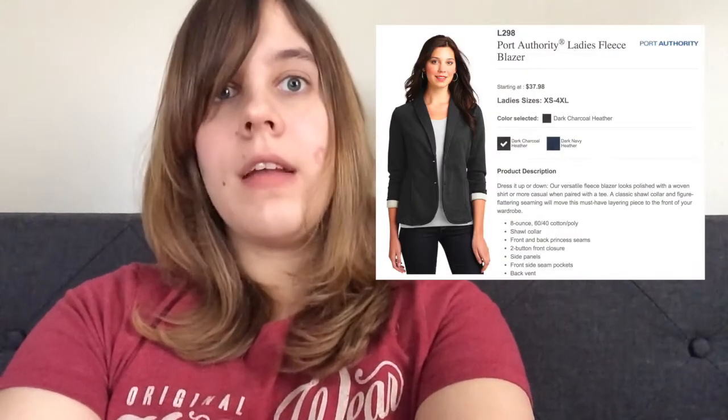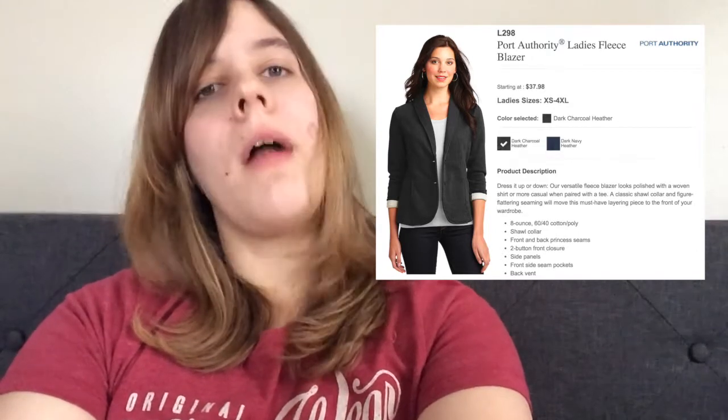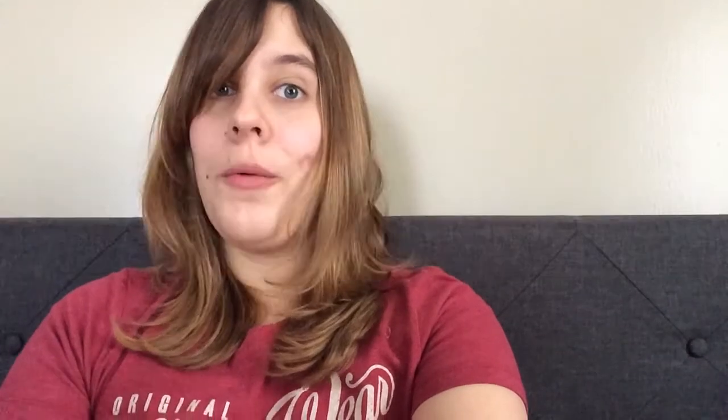This week, I purchased the Port Authority Ladies Fleece Blazer. It's an 8-ounce 60-40 cotton poly blend, so it's kind of like a sweatshirt material, so I'm hoping it's gonna be a little bit more comfortable. The product description in the catalog says you can dress it up or down, which is good because I really want to keep it casual.